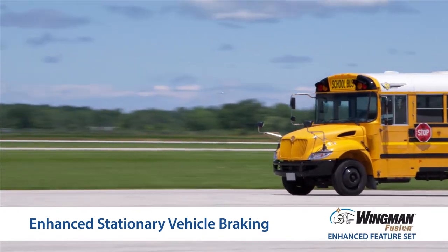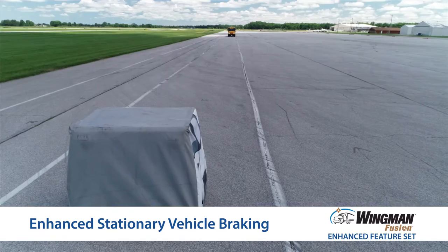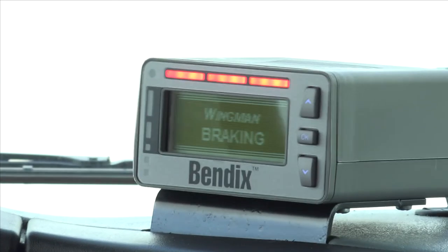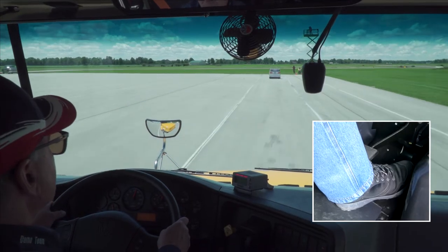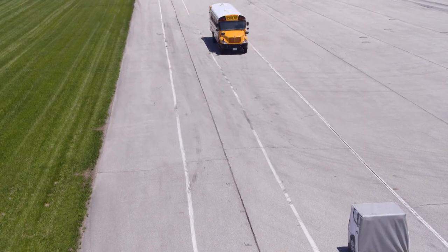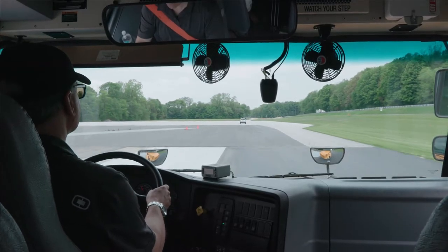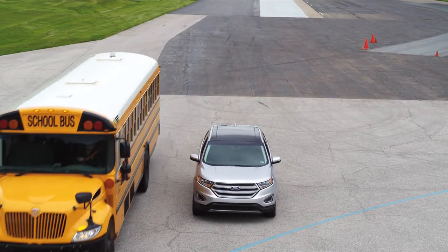Now let's talk about the enhanced stationary vehicle braking feature of Wingman Fusion. If your bus is driving on the road and Fusion detects a stationary vehicle in the same lane, audible and visual alerts immediately warn you. Then, if necessary, Wingman Fusion's enhanced collision mitigation braking can apply full braking power to help you mitigate or lessen the severity of a potential crash. You can add additional braking or, depending on traffic conditions, steer the bus to help avoid the collision. If Fusion cannot identify the forward object as a vehicle, the system can provide only a stationary object alert, which you will need to respond to in order to mitigate the collision situation.